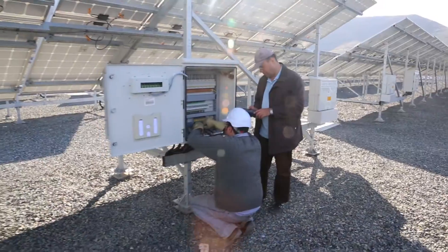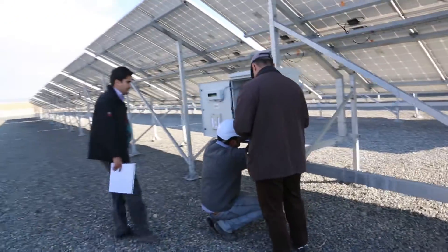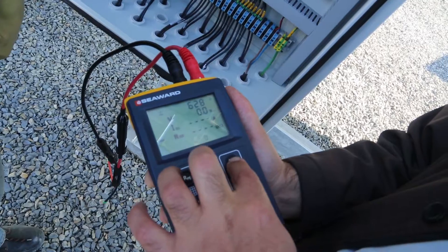The proper operation of the plant is tested according to IEC 62446 standard by state-of-the-art instruments from Seaward British company.